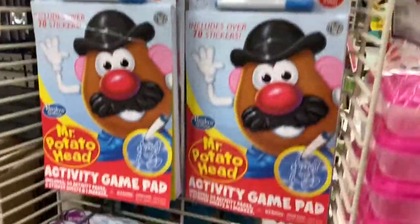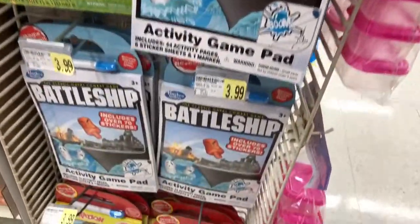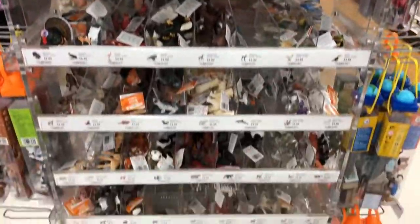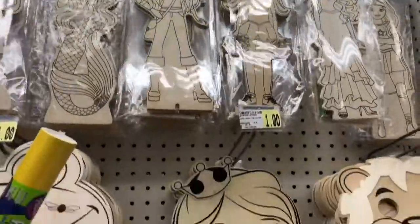Another thing you can add to the restaurant kits are these activity game pads. They have Mr. Potato Head, Shoots and Ladders, Battleship, and Operation. There's also a sale on the Safari Tubes and Animals — buy one get one 50% off. I like their selection for the wooden doll kits and masks.